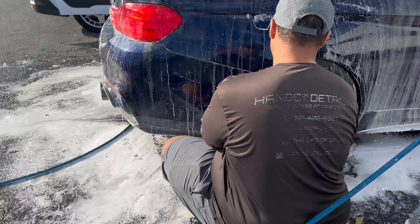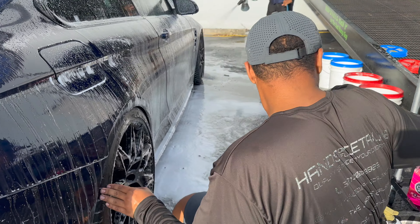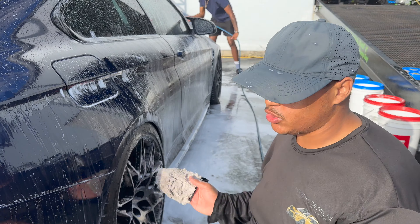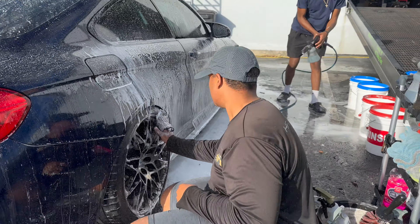So Caleb, what kind of soap are you using today? We wash it with a pH neutral car wash for a reset, and then we put a G-type ceramic wash over it, which adds some protection to the car and makes it all beaded up and everything.